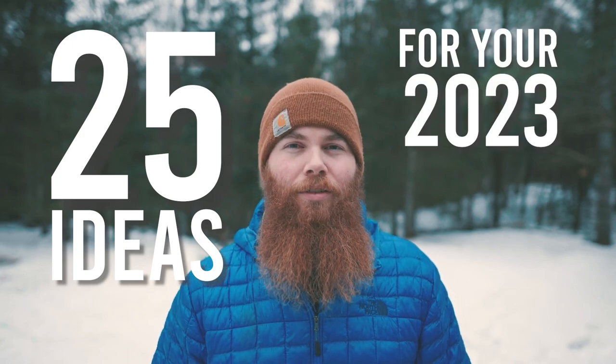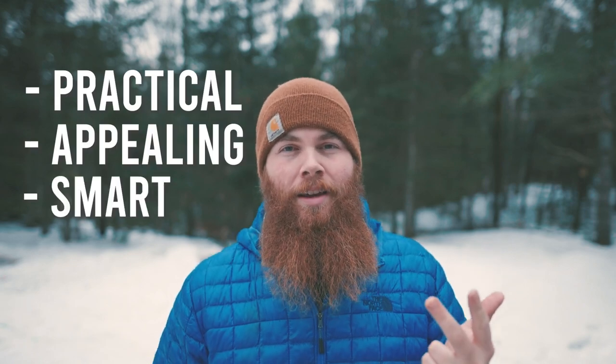Hey everyone, this is 25 ideas for your 2023 van build. I've split them up into three categories: practical, appealing, and smart ideas. There's quite a few of them here, so let's get started.